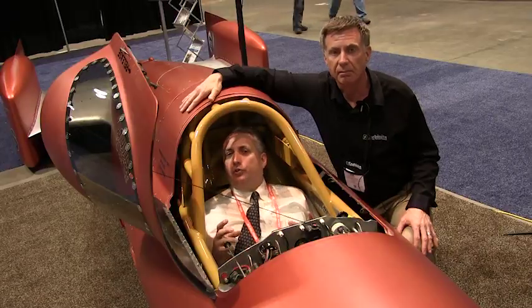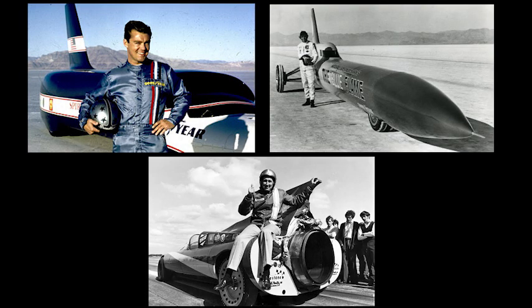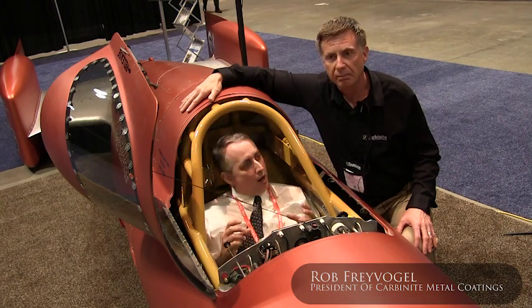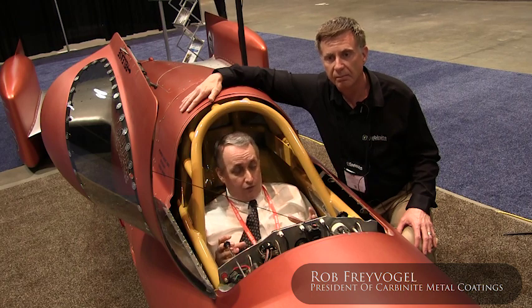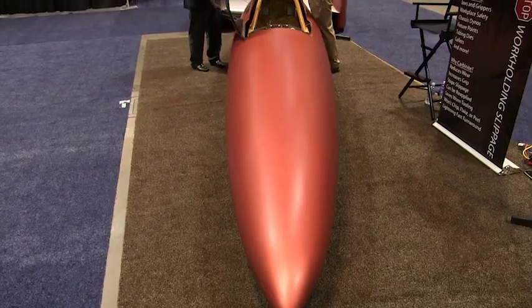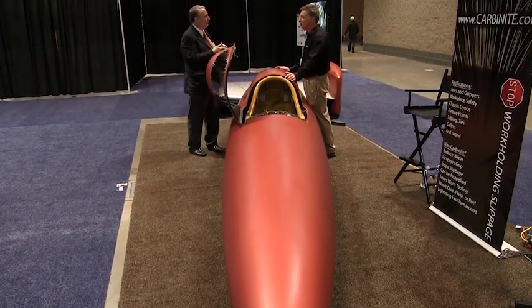Famous names like Breedlove, Gabelich, and Arfons took automotive technology to speeds never considered possible. I'm with Rob Freivogl, president of Carbonite Metal Coatings. Rob, I'm sitting inside the fastest vehicle I've ever been in — this is a land speed record car. How fast can this vehicle go? This car is designed to be the first wheel-driven car to reach 500 miles an hour.